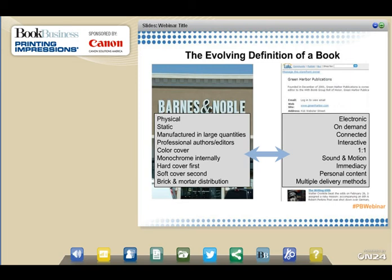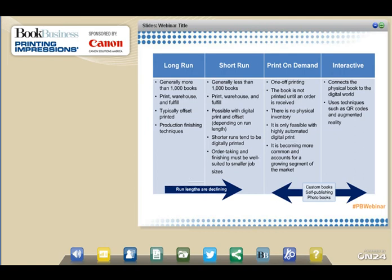These electronic advantages offer a level of immediacy and personalized content that users want in whatever way suits them best. Gone are the days when the printed book was the center of the world, yet print remains an effective delivery method. To understand where print fits, I'd like to talk about four important book printing definitions. First, long run: generally more than 1,000 books, the traditional distribution method of print, warehouse, and fulfill — typically offset printed using automated production finishing techniques for binding.